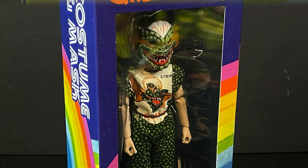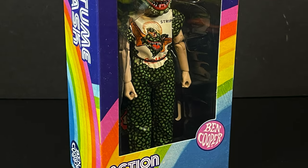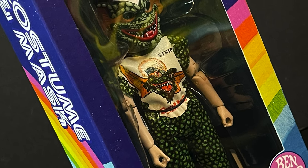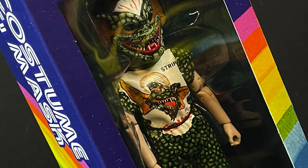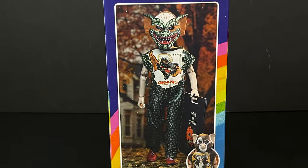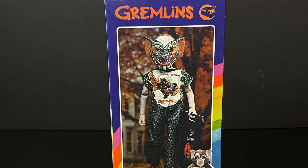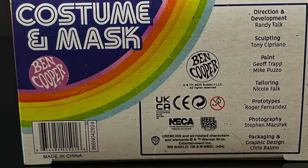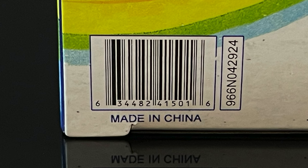Next up, because it was already teased on the box, we do have Stripe from the Gremlins movies. That is equally as cool. It's going to be the same exact box, the same exact graphics — at least the art — as Gizmo. So that's cool, I like how they bookend each other. Here's everyone involved with the creation of this figure, and mine came from Target.